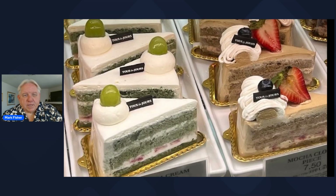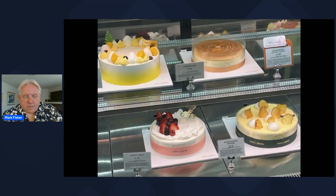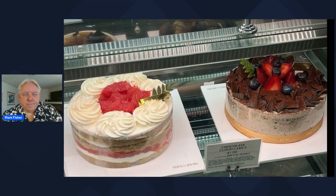Here's a close-up of some of the cakes — the individual slices that you can buy. And here are complete cakes that you can get as well for birthdays, parties, family get-togethers, whatever. They do a great job and the product looks very professional. And here's another example of two of the cakes that they have.